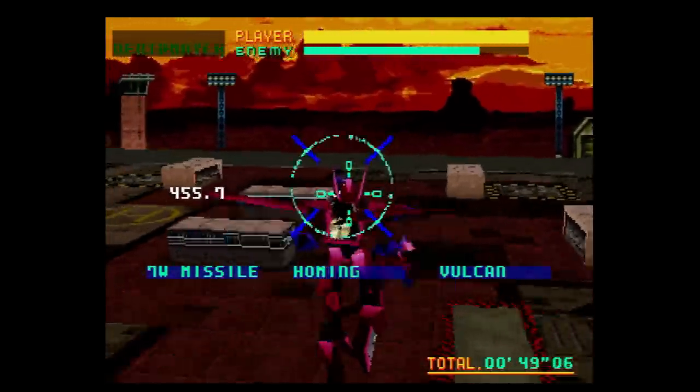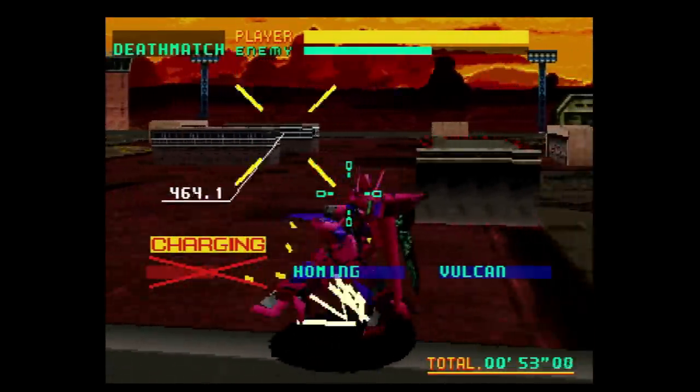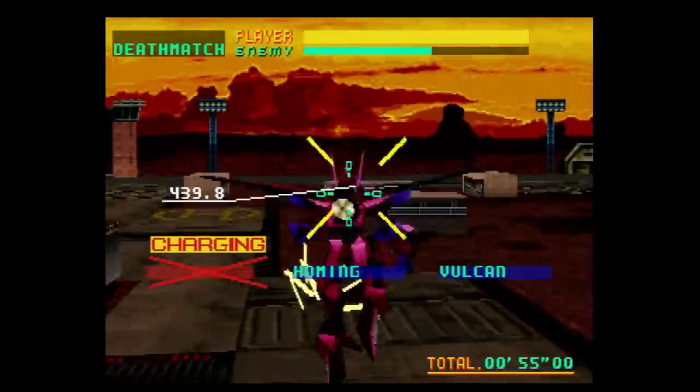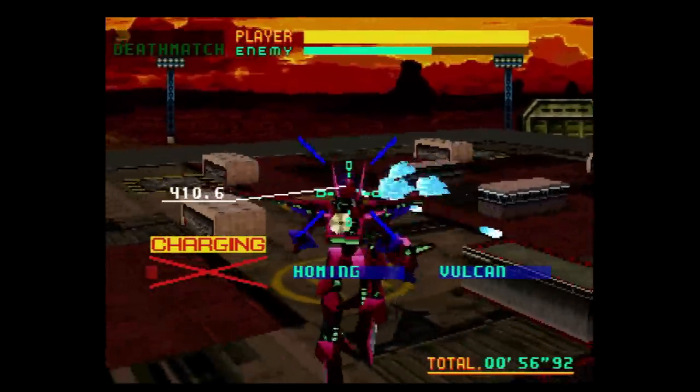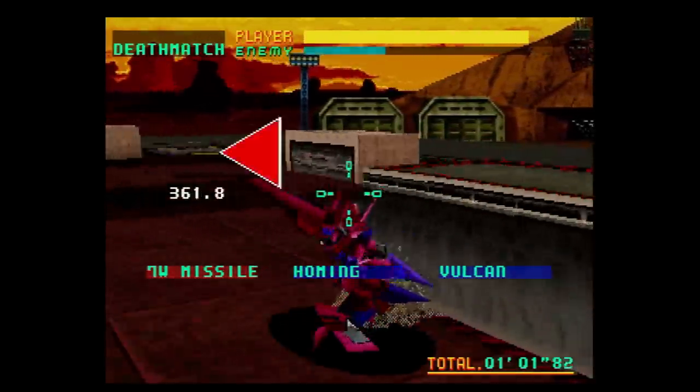They even baked in both a horizontal and vertical split-screen multiplayer option if you can believe it. You lose some polygons and performance in this port, but I don't think you could have asked for anything more considering the gulf in power Sega had to contend with.